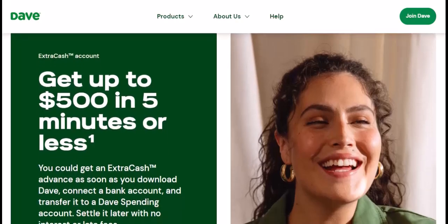Route 2: the chill transfer — free, but takes time. Feeling patient? This option is your best bet if you don't mind waiting a few days. Standard transfers take two to three business days to reach your bank account. Free? Absolutely. Just remember, patience is key with this route.